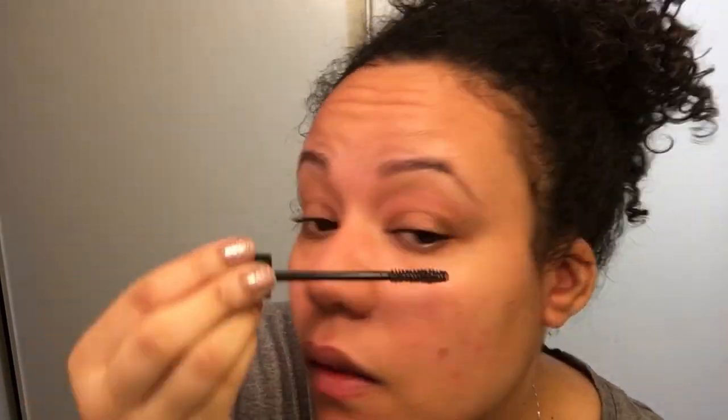For the last step of my night routine, I'm going in with a little castor oil and applying that to my lashes and my brows. This is pretty much how I keep my skin happy and healthy during the winter months. I really hope you enjoyed this video and I'll see you tomorrow!